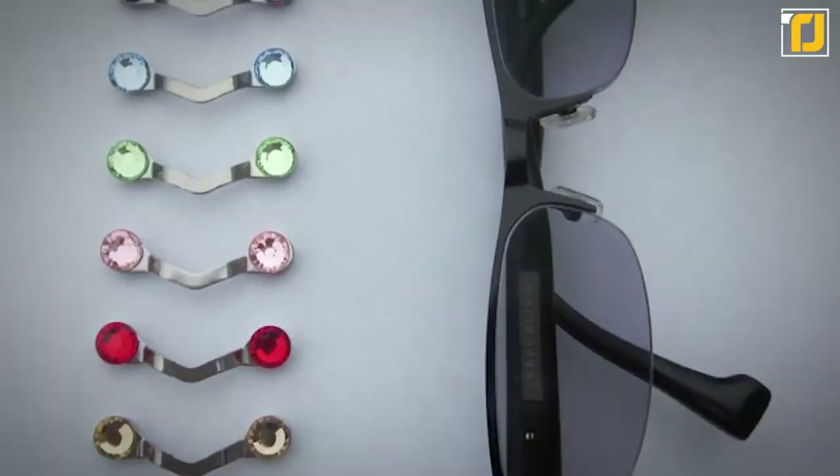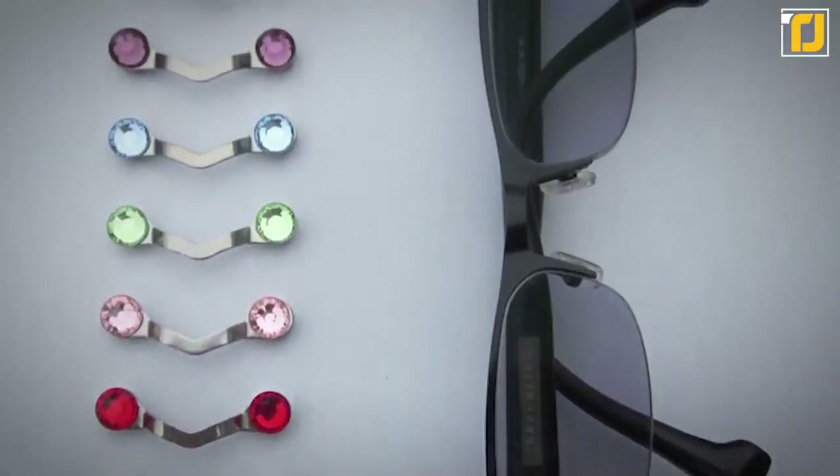Simply hook your glasses over the Reader Rest and fold them up — they hang there ready to be plucked up and worn again, but can't fall off and get damaged. Super simple, super handy. No matter what your personality, there's a Reader Rest for everyone, as it comes in a huge variety of different colors and designs.